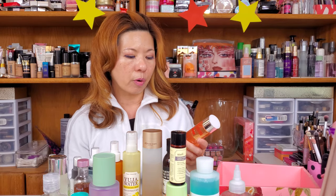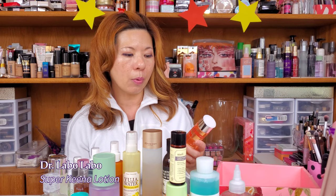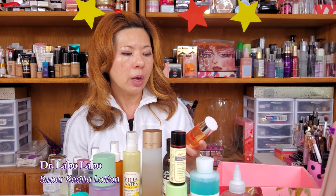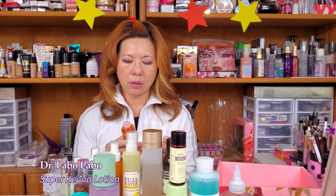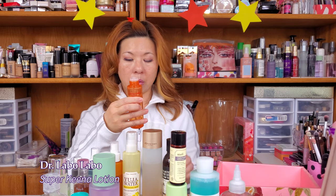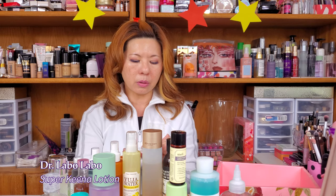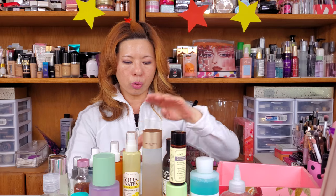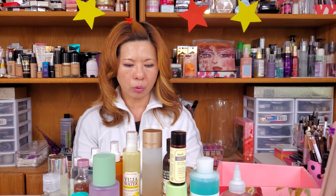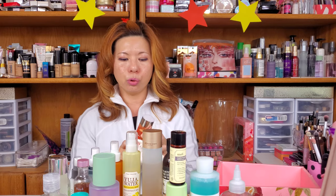The last product is from my trip — it's by Dr. Lavolavo and it's a Super Kina Lotion. I just want to try it and use it up — made in Japan. It's another one they say is very hydrating for your skin as a toner. It smells very strange, but not in a bad way. It's okay. It's also a very hydrating, lightweight, fast-absorbing toner and it's great. I will use it — I really don't mind having all these sitting here. I'll just keep spraying them and use generously all over my face.